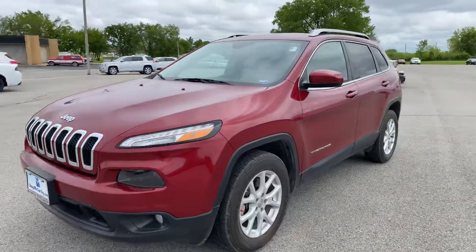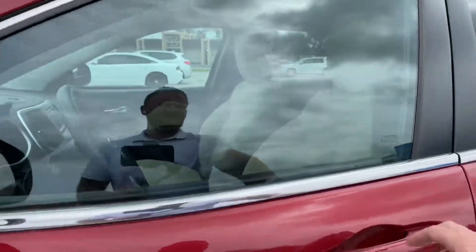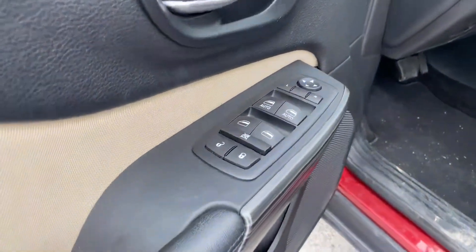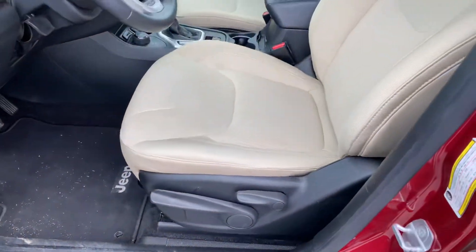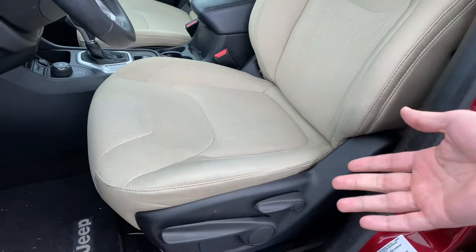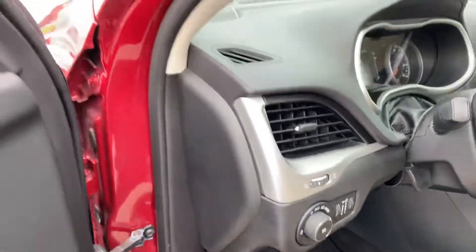Let's go ahead and take a peek inside. Starting at the door, you do have power locks, windows, and mirrors for the vehicle. You've got a nice lighter interior and this color just goes really well with the red. You're going to have a six-way adjustable driver's seat right here. Automatic headlights will be located here for you.